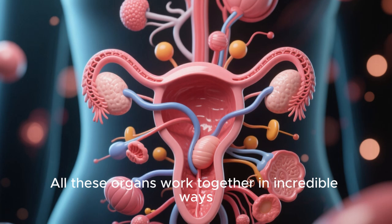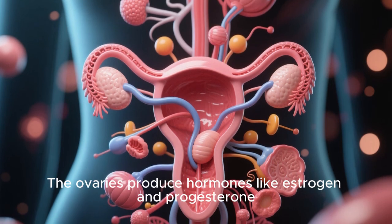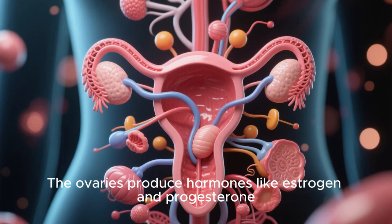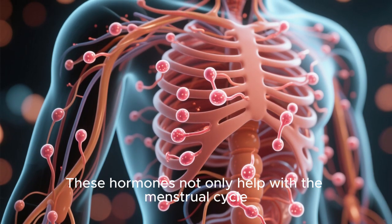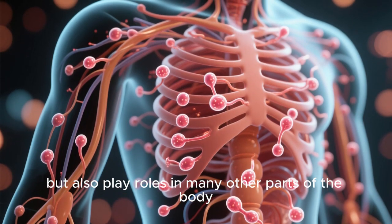All these organs work together in incredible ways. The ovaries produce hormones like estrogen and progesterone. These hormones not only help with the menstrual cycle, but also play roles in many other parts of the body.